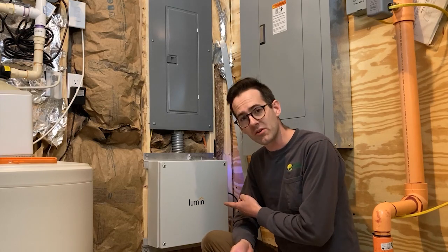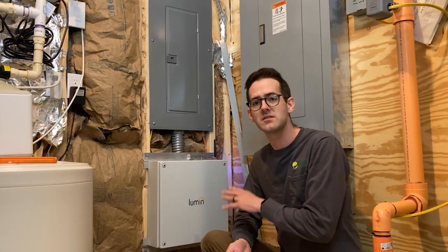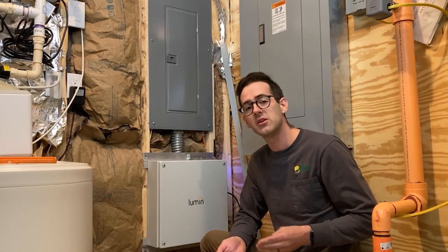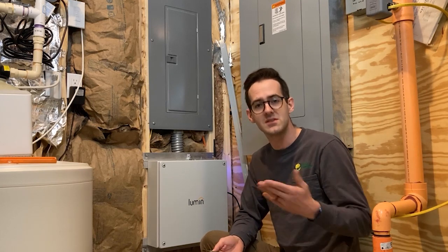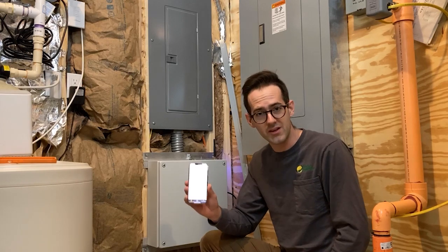That's where the Lumen panel comes in. The Lumen panel is installed to intercept a bunch of circuits like HVAC, well pump, and other high energy loads that we would like to cut off if the grid goes down so as to save on battery power, and all of that can be controlled through the customer's phone.